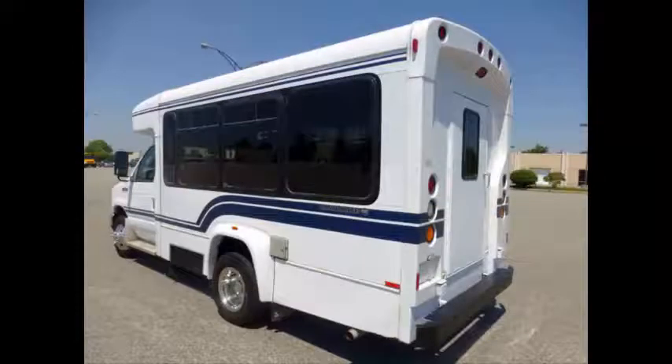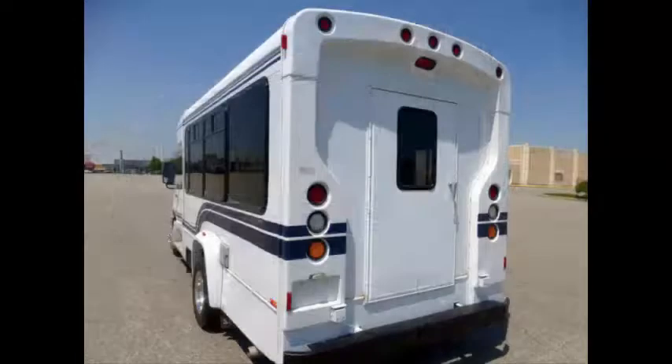The bus is in great condition and has been thoroughly reconditioned, checked and road tested. This bus is very clean, fully equipped, and is ready for use.